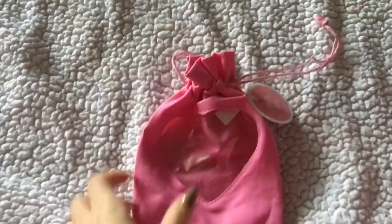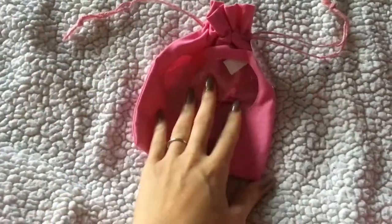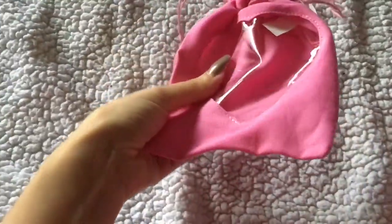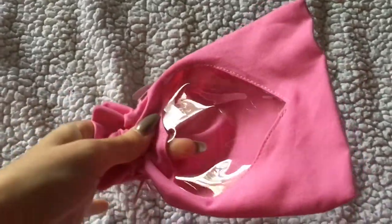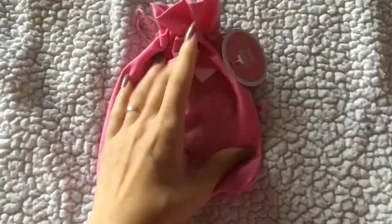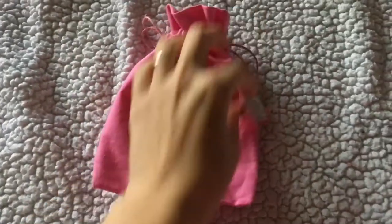I grabbed this little favor bag, which you can use to give to someone — that's what I might do with it. I like it because it's clear so you can see what's inside, and it has a clear heart in the front. It's really pretty and it was only a dollar.